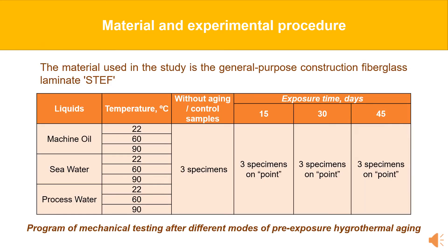The material used in the study is the general purpose construction fiberglass laminate STEF. It is a laminated reinforced fiberglass obtained by hot pressing of fiberglass cloth impregnated with a thermoreactive compound based on combined epoxide and phenol formaldehyde resins.